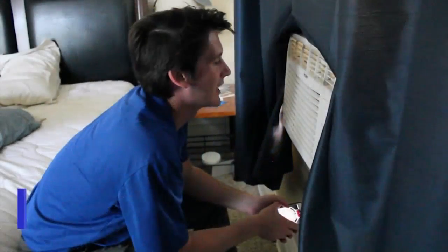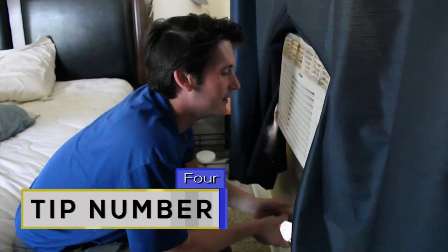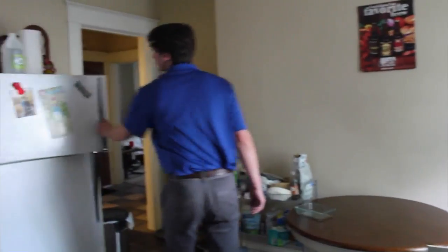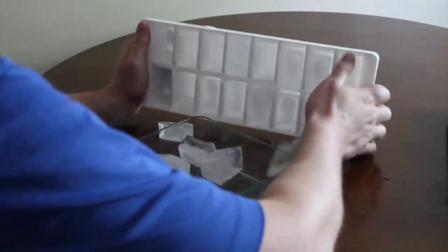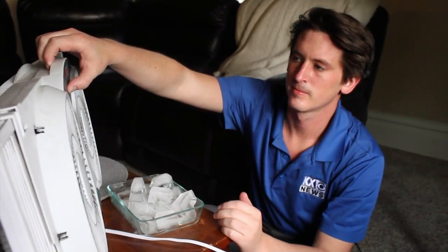Tip number four: creating your own AC unit. I don't have a central AC unit, but I do have this window unit. However, it doesn't always do the job, and this is the reason I'm doing these life hacks. Go to your freezer, get some ice, put it in a bowl, and then put it in front of your fan. This will give you a little bit of extra chill in the house.